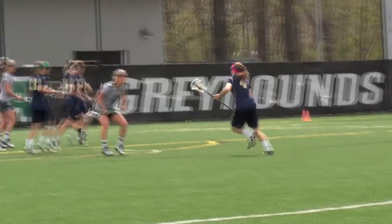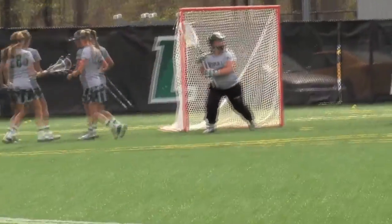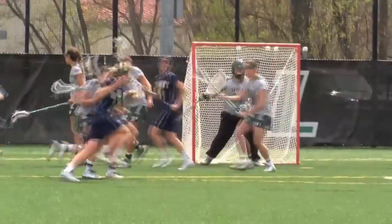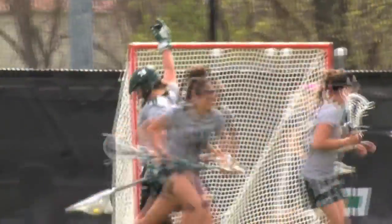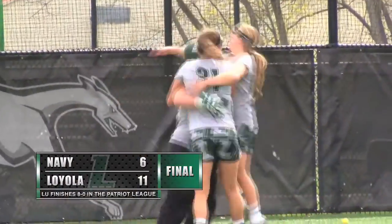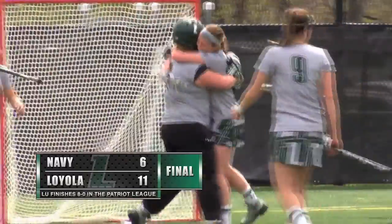Fellows now working the top side for Navy, she'll get to her left, gets past Sidney Thomas. Her shot no good — beautiful save there by Molly Wolfe. And there's a shot and a save by Molly Wolfe. She raises her hands in victory, as do the rest of the Loyola Greyhounds and the fans here at the Ridley Athletic Complex.